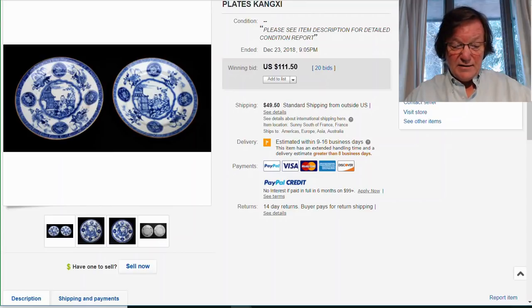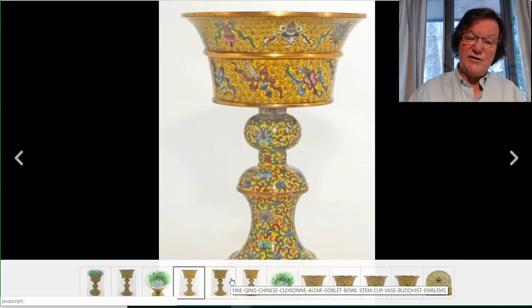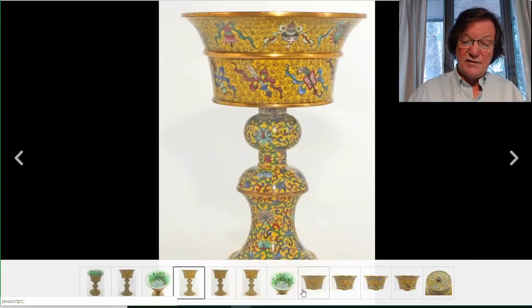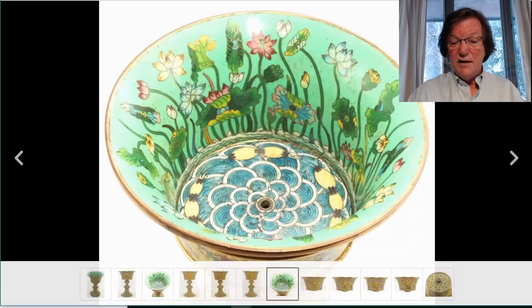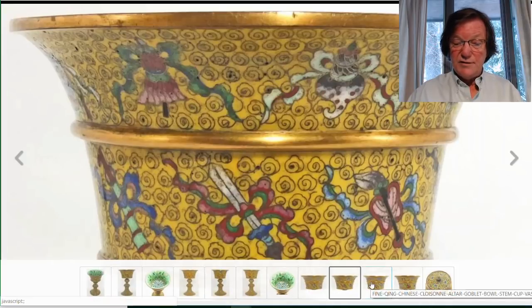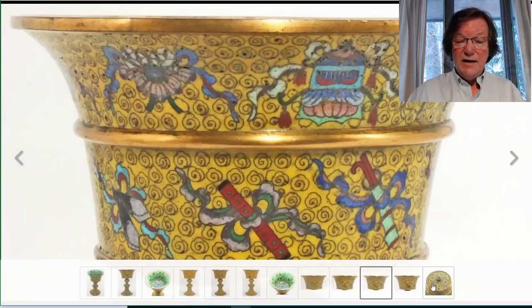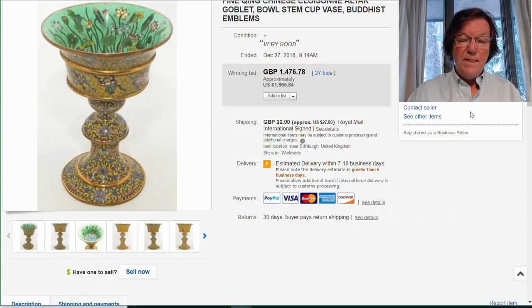I liked this a lot: a very nice egg yolk yellow chalice, 19th century, with good solid gilding remaining. The interior was like an aquatic fish tank — aquatic plants coming up along the sides and spiraling scaled decoration at the bottom — beautiful quality, with Buddhist symbols around the outside. Here's a picture of the bolt on the bottom joining the piece together. It brought $1,865 — a good price. Nice egg yolk yellow chalices don't turn up often; even the big auction houses don't get them very often.